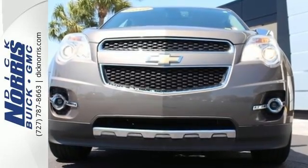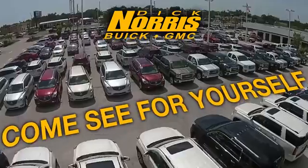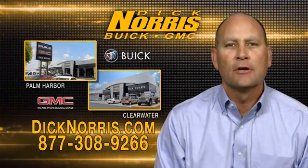See it for yourself today. As a high-volume dealer, we have what you're looking for.